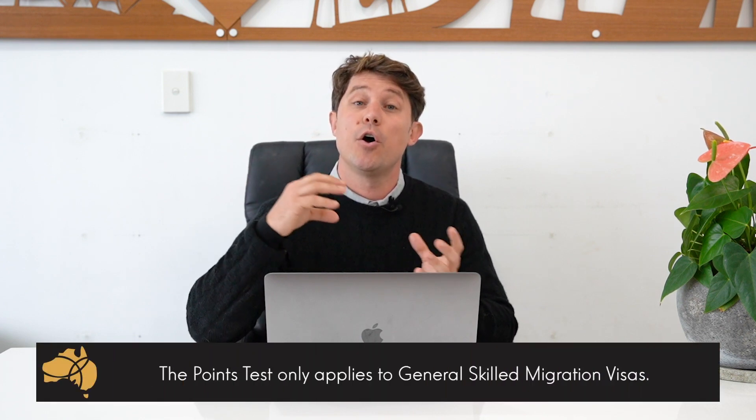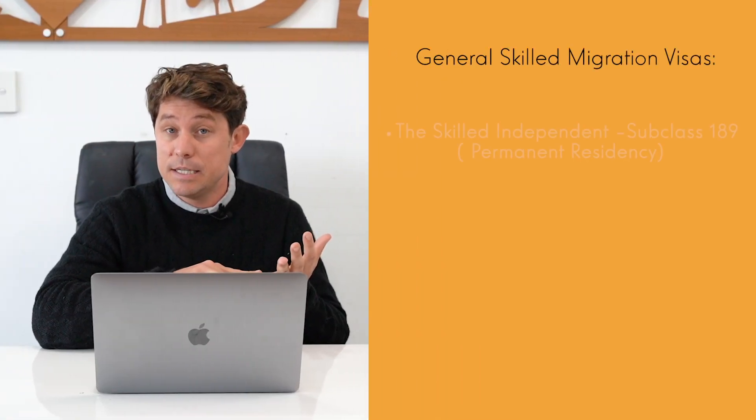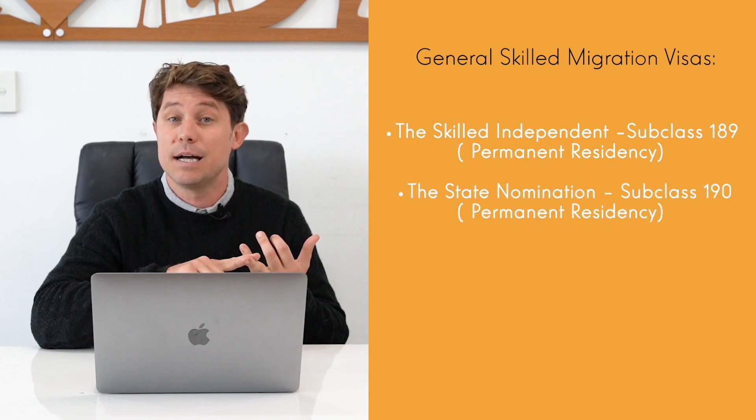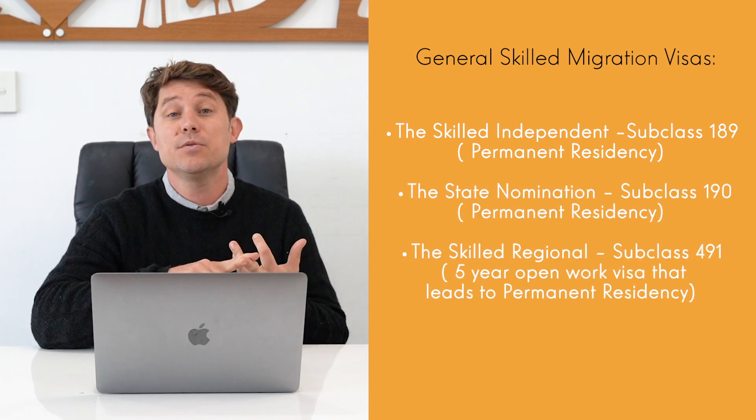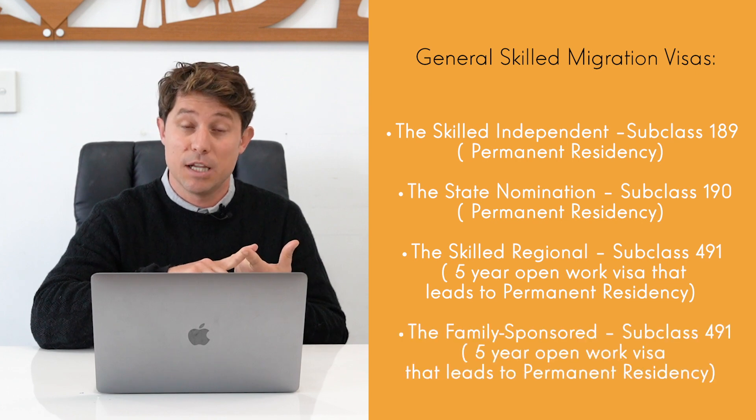When you're talking about points and the points test, you're referring to the different general skilled migration visas — the points test only refers to these visas. These include the Skilled Independent Subclass 189, the State Nominated Subclass 190, and the Skilled Regional Subclass 491 or the Family Sponsored Subclass 491.